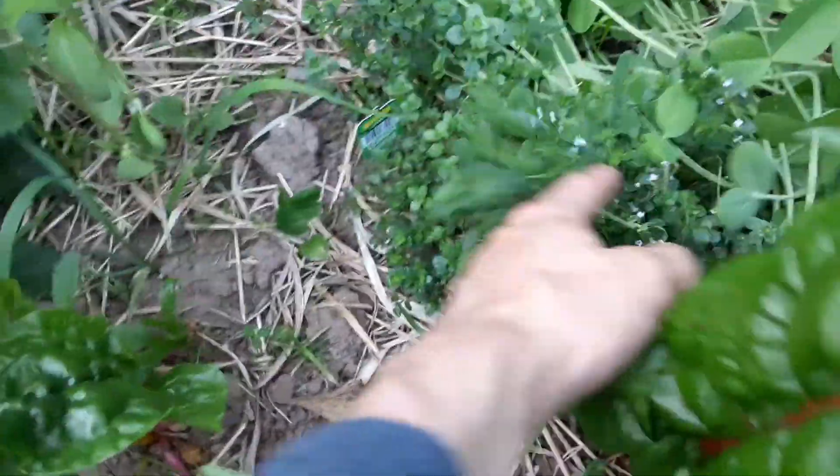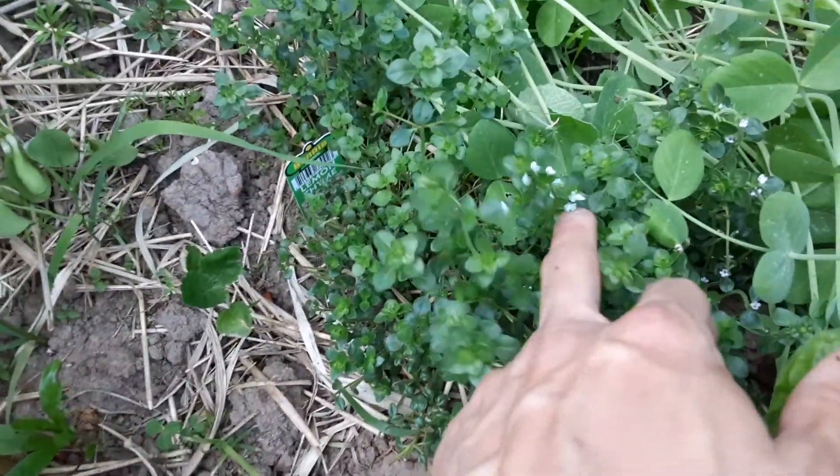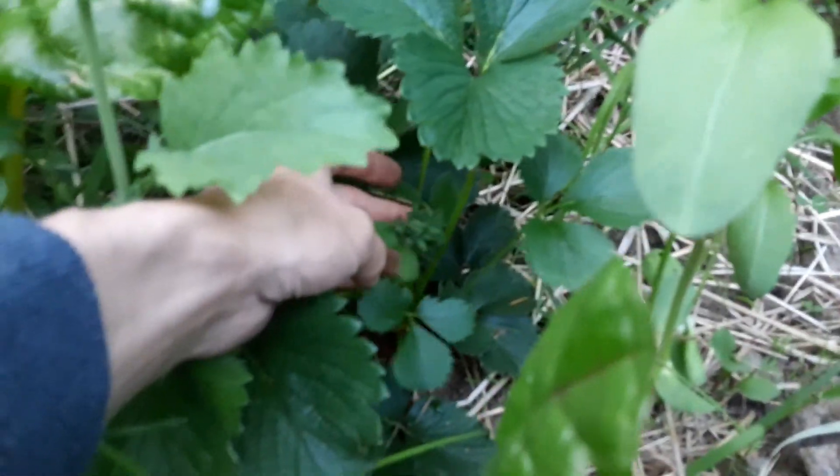Our herbs are doing pretty nice — I actually harvested some of these. It looks like we have a bird fertilizing for us a little bit, while it was probably perching up here. So that's nice — free fertilizer on our lemon thyme. And some looking strawberries over here setting some fruit in there, looking good.